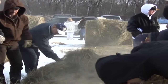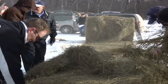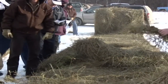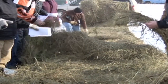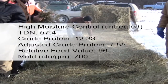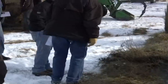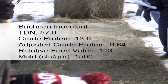Two bales were made under dry conditions to act as controls as well. The lower adjusted crude protein number indicates that heat damage likely occurred in this bale during storage. This factor was the most extreme in the high moisture control bale at the Yorkton site.